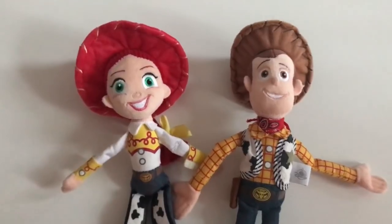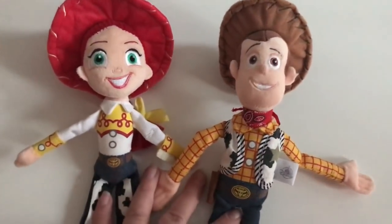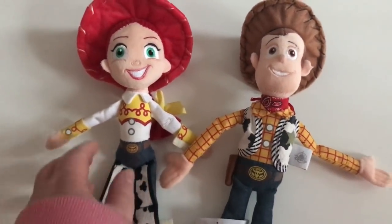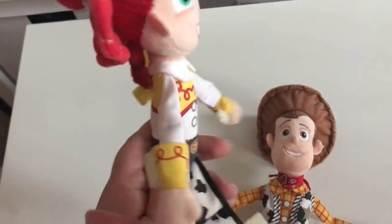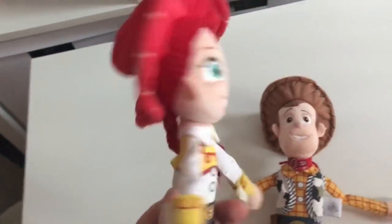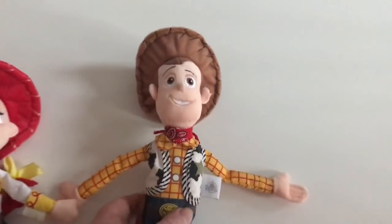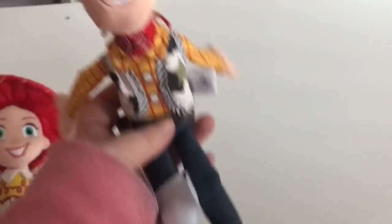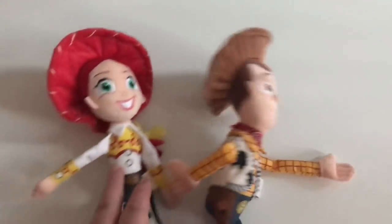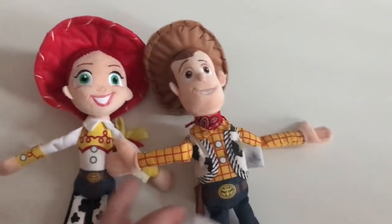Also from the Disney Store, we picked up these little Woody and Jesse plushes, which are $7.95 each. Jesse is really cute and just the right size for Alice to hold, and Woody is really cute too. Alice loves these — they're her little pram buddies and come everywhere with her.